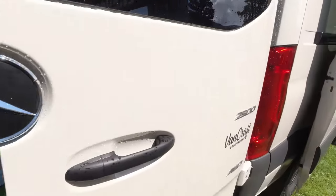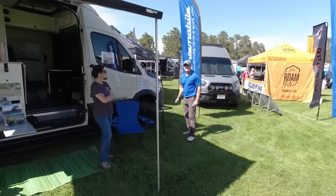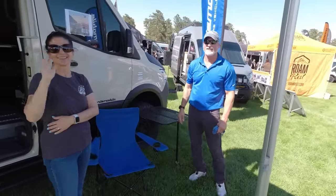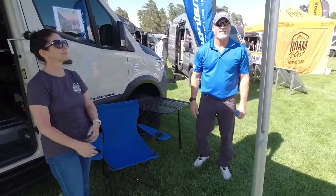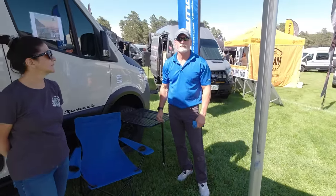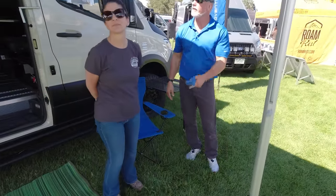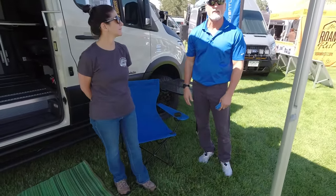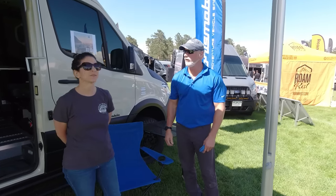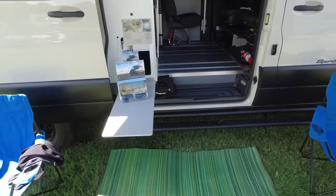Sportsmobile — they've got a flag here, the ultimate adventure vehicle since 1961, oldest Class B manufacturer in the country. This one's a little different — it has a pop-top, so you can sleep and travel four people. They build the entire inside out.